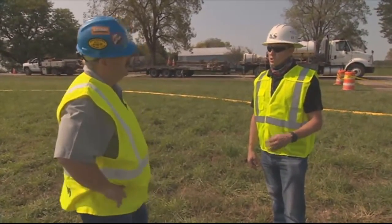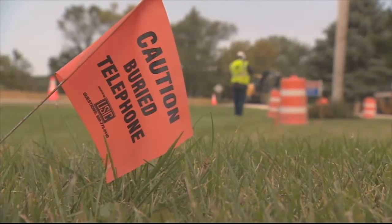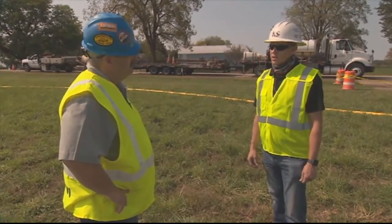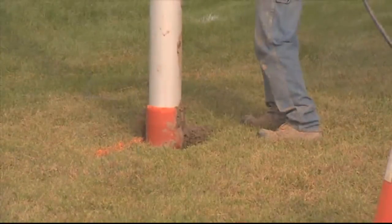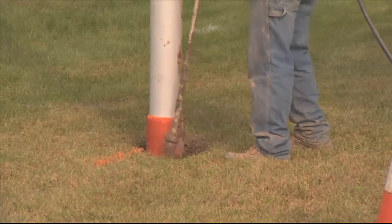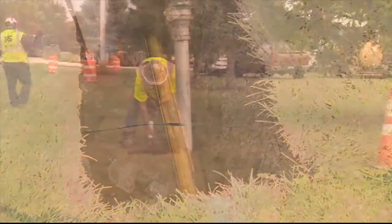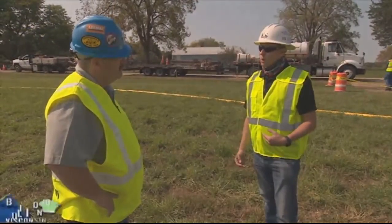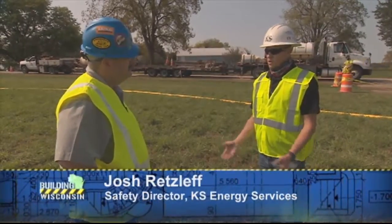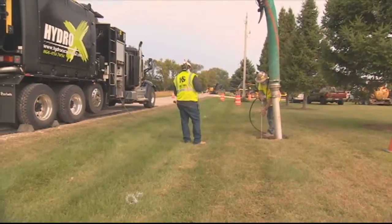Three days before the project started, before anyone was on site, they called Diggers Hotline. Diggers Hotline comes out and locates all the facilities in the area. When crews arrive on site three days later, they look for those locates within the running line and take the time to expose those facilities. One of KS's practices is to ensure utilities are exposed before crossing them. Per Diggers Hotline requirements, they must stay 18 inches away from facilities, but KS's own policy requires staying 24 inches away from unexposed facilities.